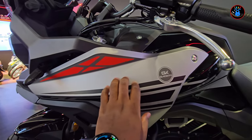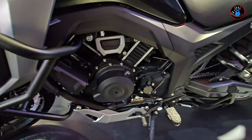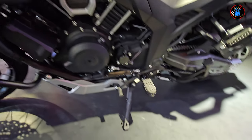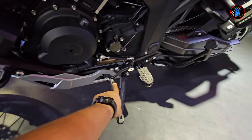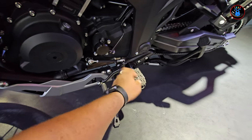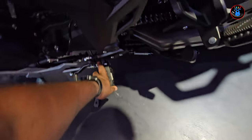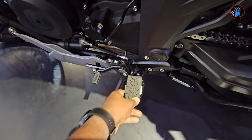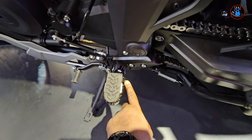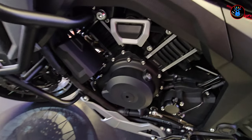On the side we have some nice crash guards, as we usually call them, and some very nice decals. In the gear-changing department, you have your gear lever right here, all feeling very solid, with rubberized foot pegs that I believe you can undo to expose the toothed part of the peg for adventure riding.